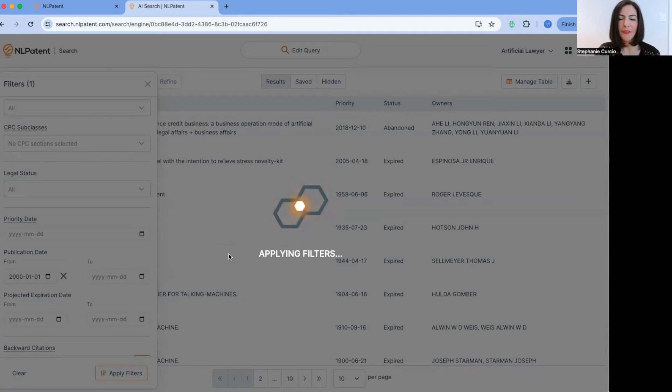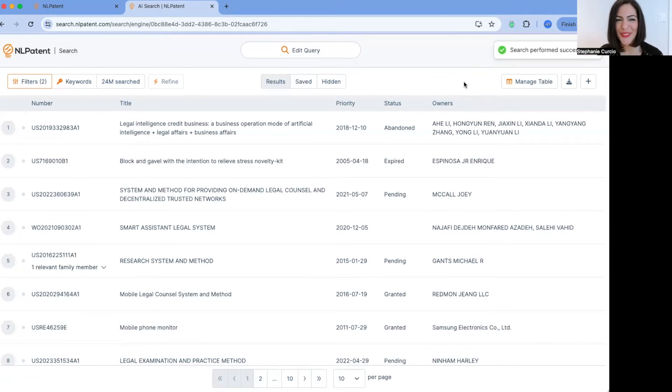After applying these filters, we're pushing the results towards a more favorable subset of our database to really search what we're looking for. Looking at these titles, they seem very, very interesting: Smart legal assistant, legal system, research system and method, mobile legal counsel system and method — very interesting indeed.